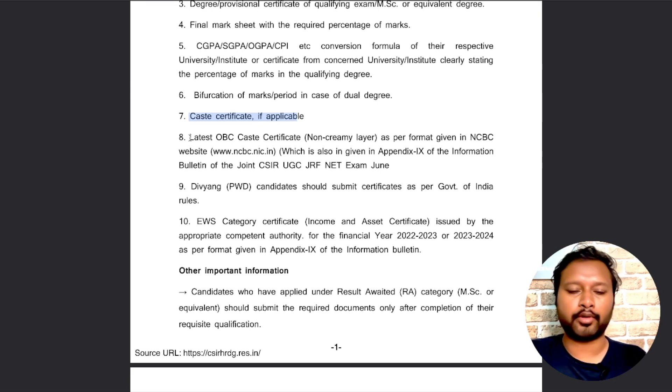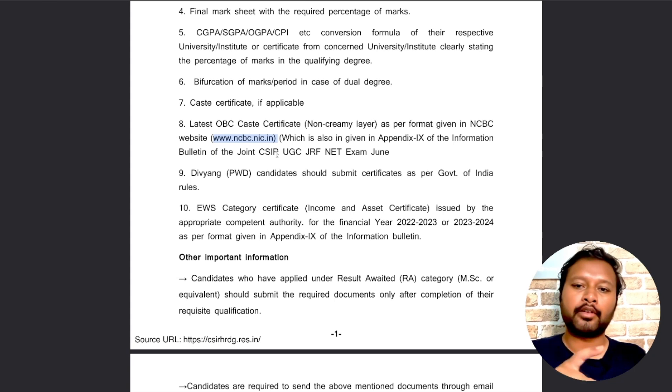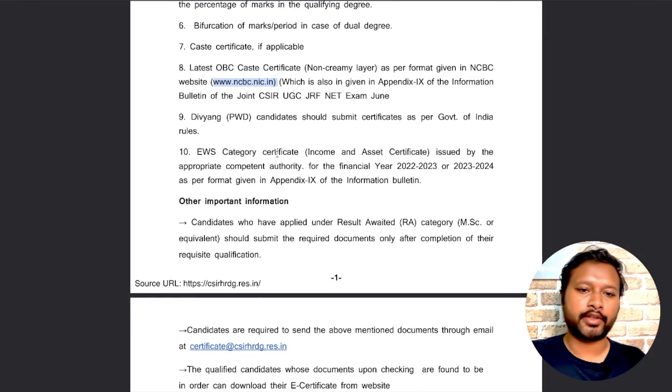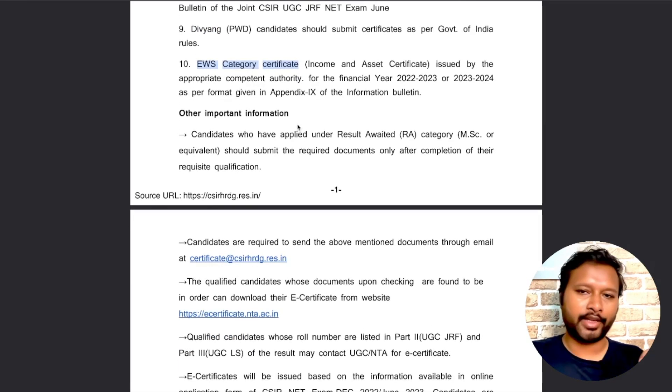For OBC candidates, submit the latest OBC non-creamy layer certificate according to the format on the NCBC website — specifically the central government format. For PwD candidates, upload the relevant certificate. EWS category candidates should also upload their EWS certificate if they applied under that category.